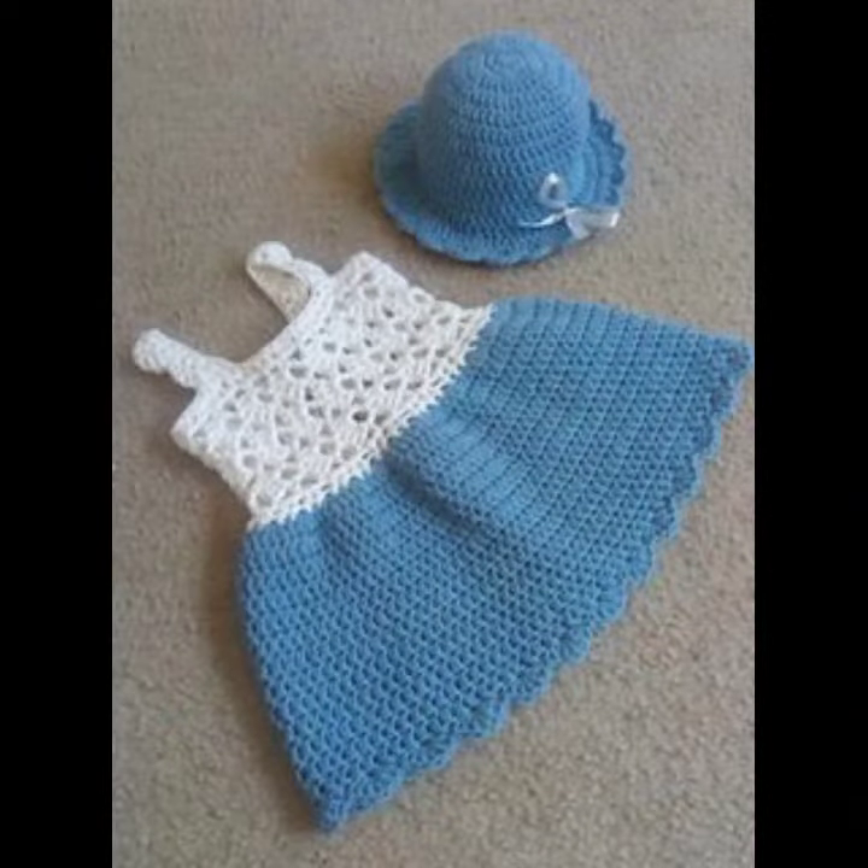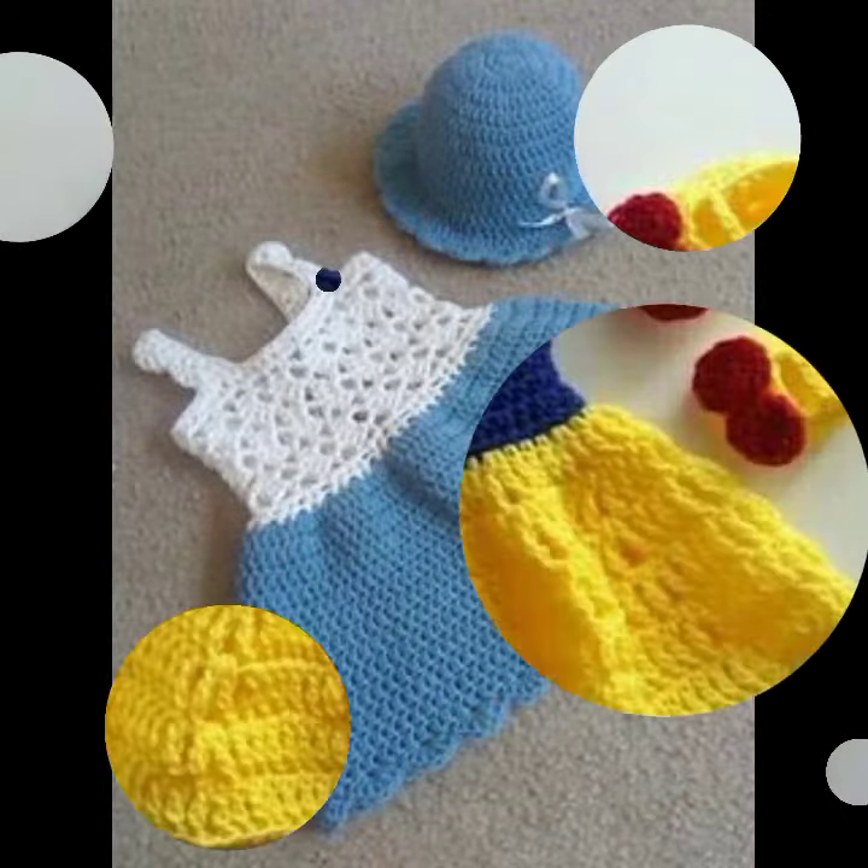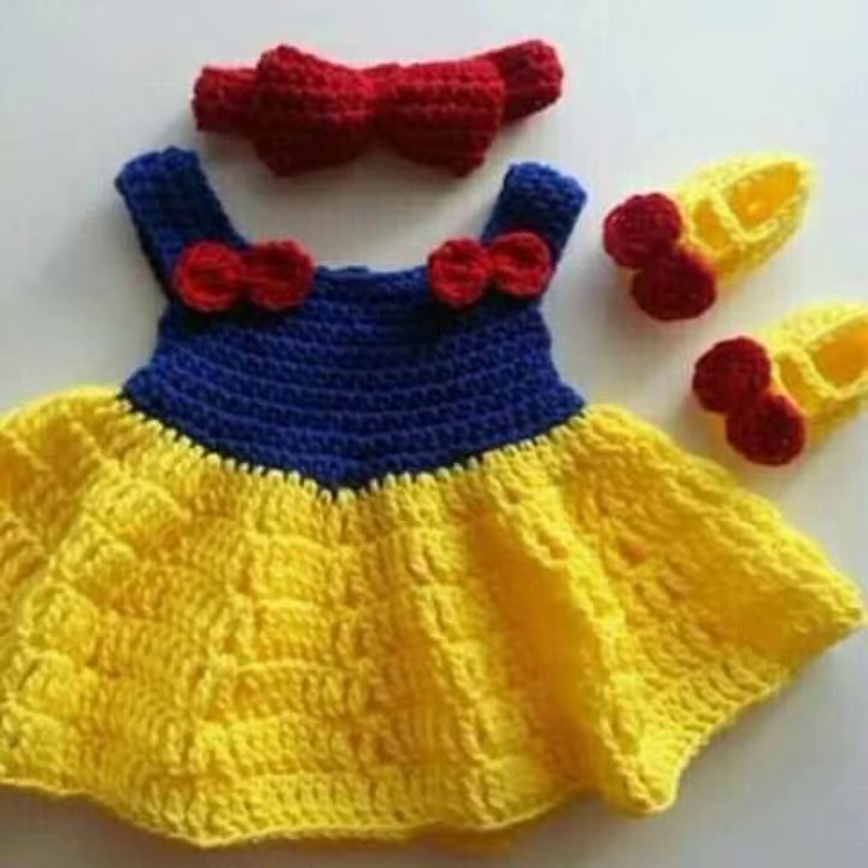Beautiful frock designs! So friends, thanks for watching my video. See you again with beautiful collections. Till then, Allah Hafiz.